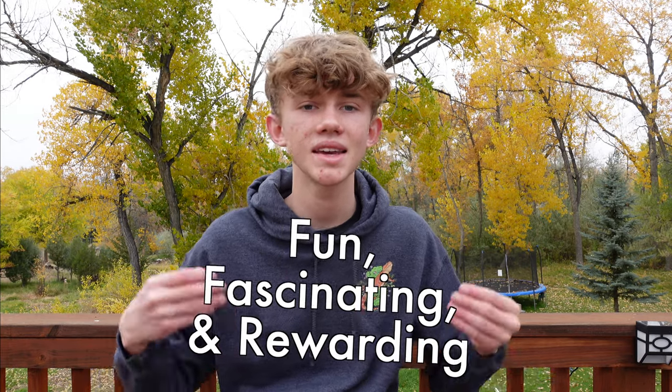Reptiles are, in my opinion, some of the most fun, fascinating, and rewarding animals that you can keep as pets. That said, especially if you have more than one, they can be very expensive. In this video, I'm going to be sharing with you some unique tips that I've learned over the last couple of years for how to save money on reptile care and reptile supplies without compromising the quality of your care.